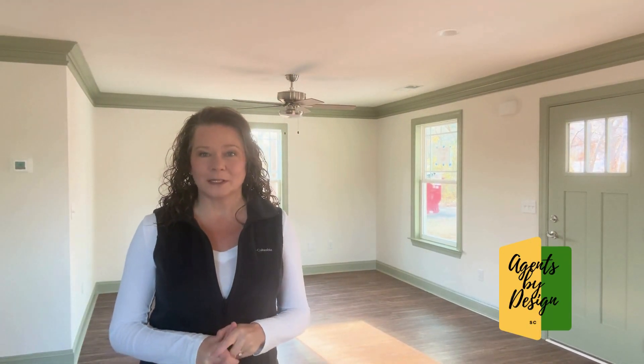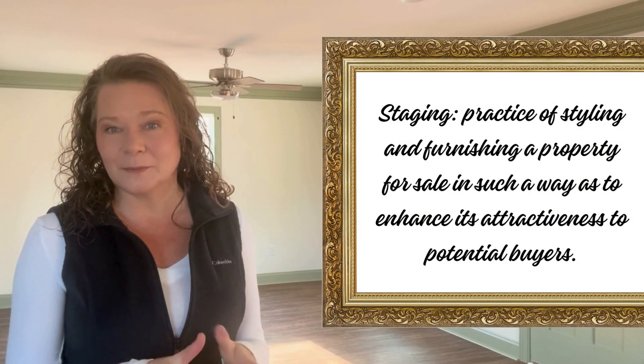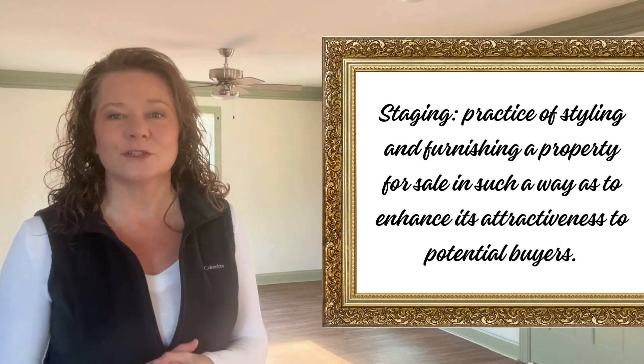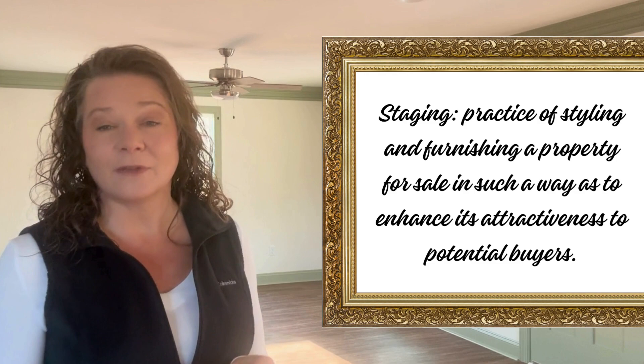Good morning. Today I wanted to talk a little bit about Agents by Design, which is the staging company that my listing partner Lori Crivella and I have, where we come into vacant homes like this one. This is actually one of our new construction homes that we will be staging this morning. I just wanted to talk a little bit about staging because there is probably an even split as to how people feel staging does for their vacant homes.